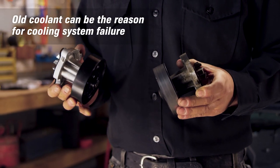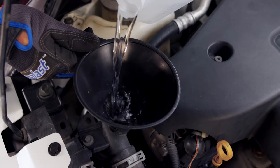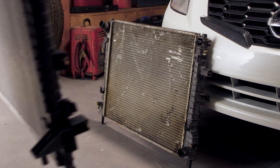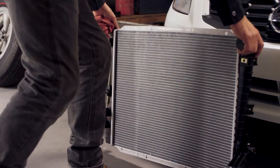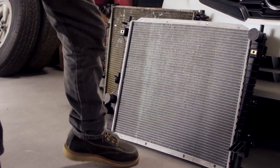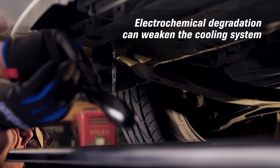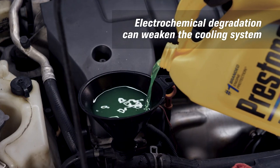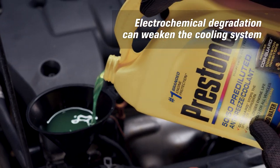Old coolant is another common culprit of cooling system failure. When was the last time you flushed and filled your radiator? Old coolant can lead to corrosion of the radiator and put hoses, the water pump, thermostat, and radiator cap at risk. You should flush and fill coolant every five years or 100,000 miles. If you're worried about an issue within this interval, you can use a coolant tester to measure temperature protection.